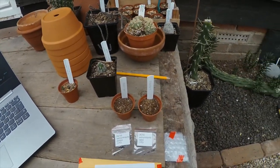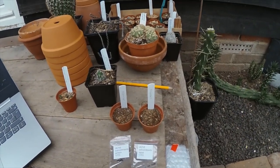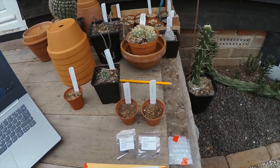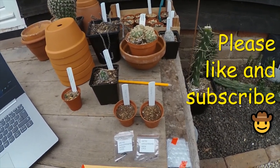So what I'll do, I'll plant those up today, get them on the go and pop the seeds in the propagator. And when they germinate, I'll probably resurrect this video and tag a bit more on the end of it. Thank you very much for watching everyone.